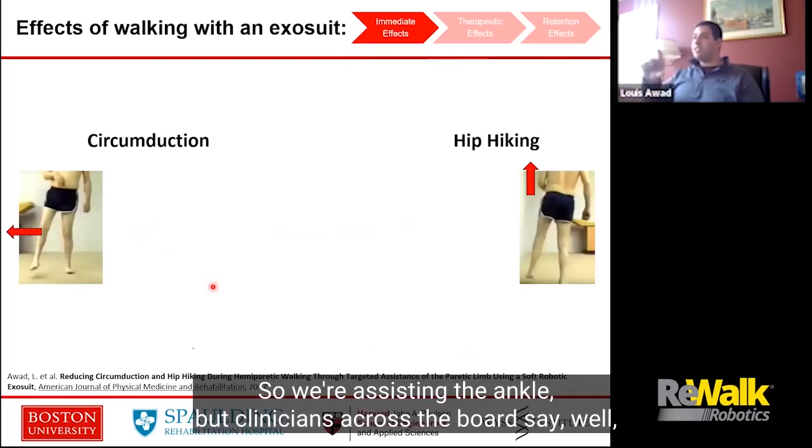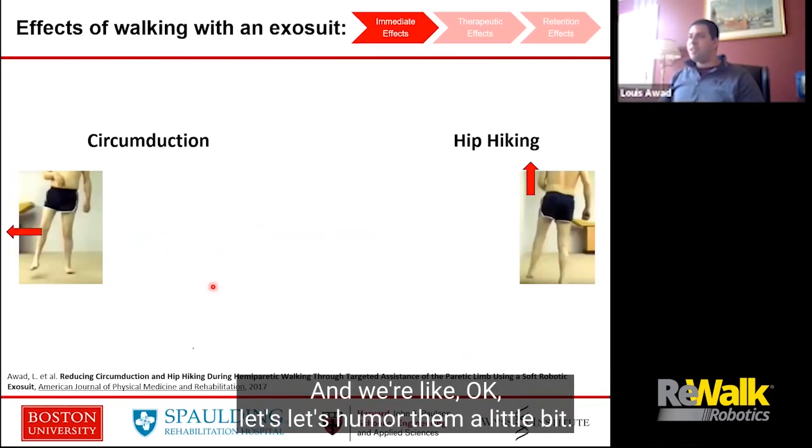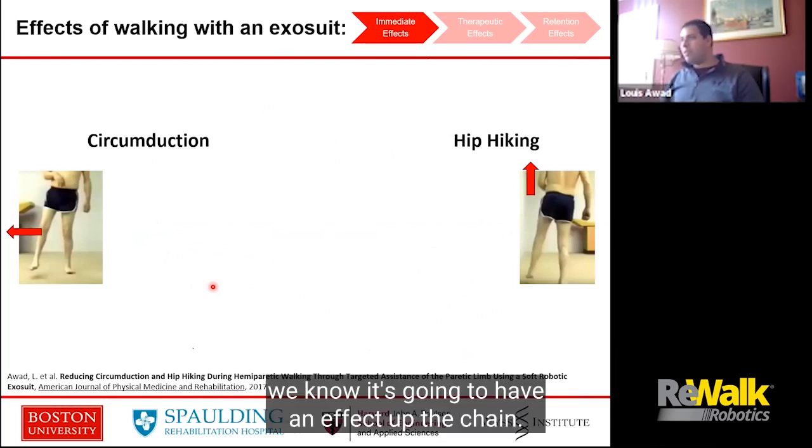We didn't want to stop there. So we're assisting the ankle, but clinicians across the board say the ankle is the ankle — what about up the chain? Let's humor them a little bit. Let's look up the chain. Even though we're assisting the ankle, we know it's going to have an effect up the chain. Let's show them that it actually will.